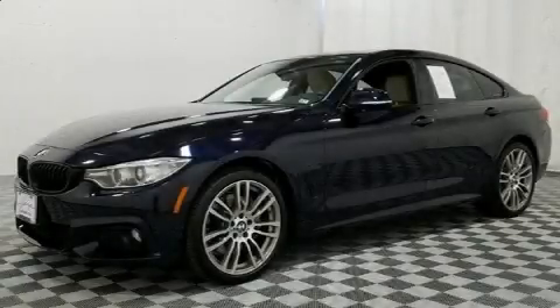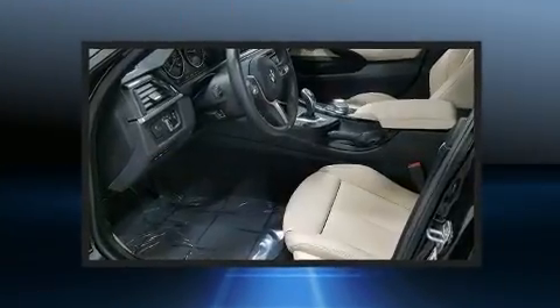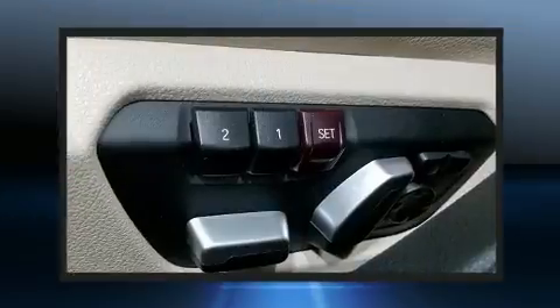Experience driving perfection in the 2017 BMW 430i. With less than 10,000 miles on the odometer, this versatile and environmentally responsible vehicle provides both comfort and driving innovation.